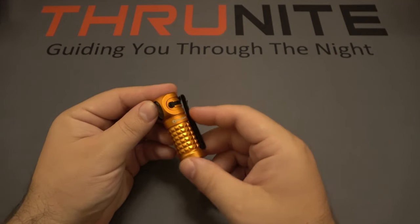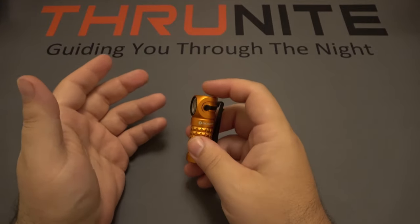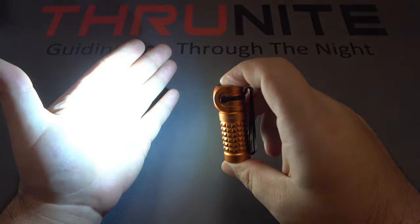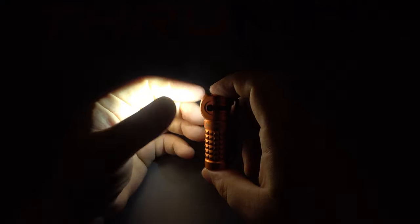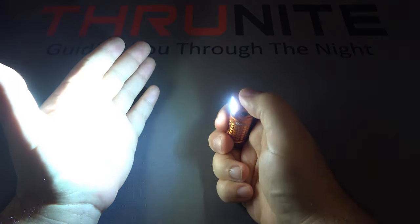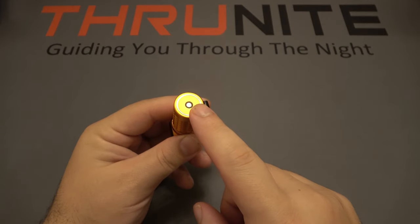Next up, the Olight Perun Mini. It has a 90 degree head and comes with a head strap if you want to use it as a headlamp, but it also has a bi-directional pocket clip which is removable so you can use it as a pocket light. It has a button on top — press and hold to cycle through low, medium, high, and turbo. Double click at any point to jump straight to the 1000 lumen output, or triple click for SOS mode. It runs on a 16340 lithium-ion battery with magnetic charging on the bottom.